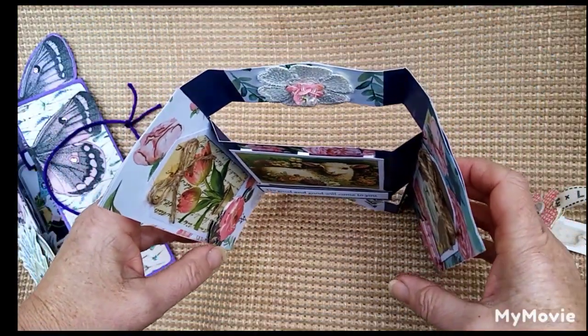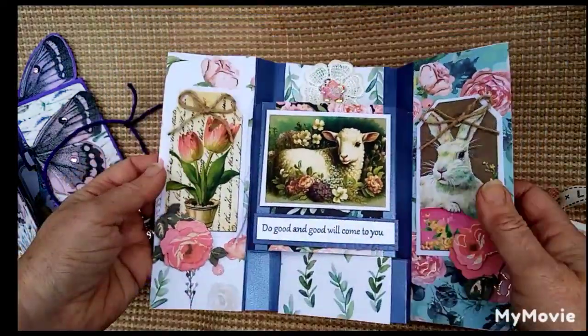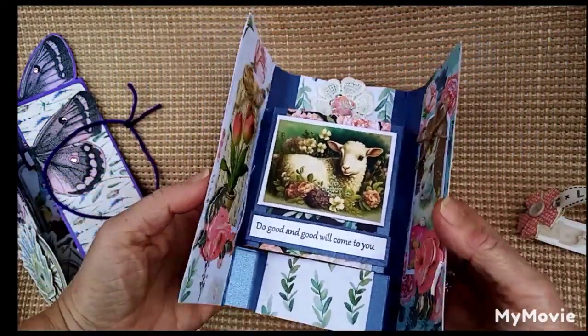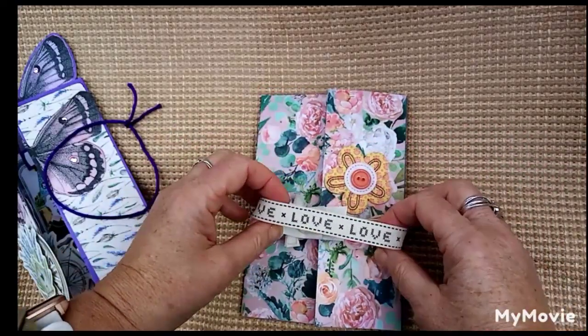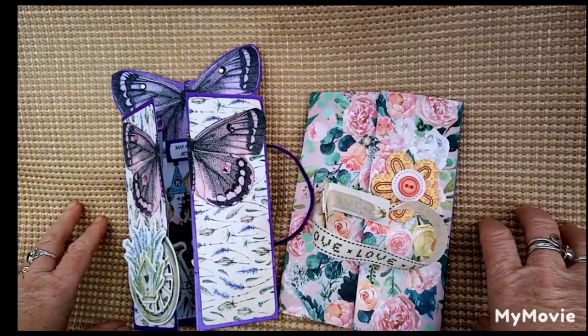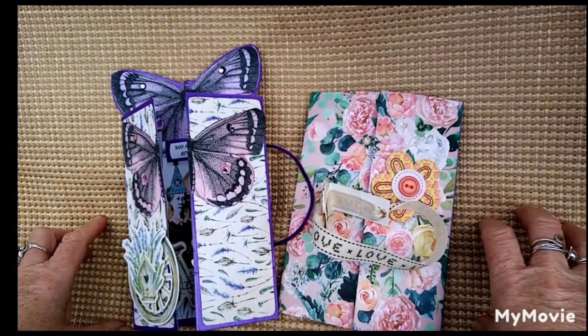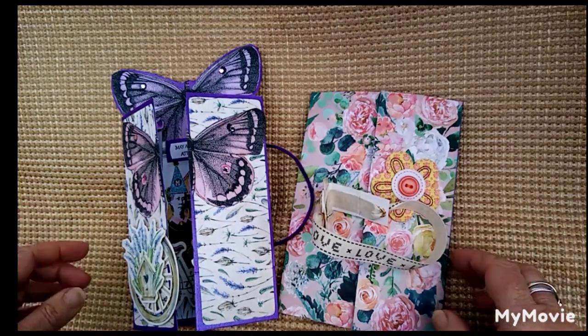And this one stands up as well. There we go — you can see it, and it folds back up again. It'll go on the top. So I just thought I'd show you those two cards I've made for the challenge. It's over on Facebook and it's called Fancy Fold Challenge. Bye now.